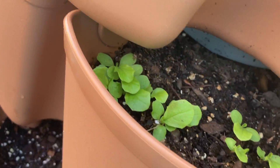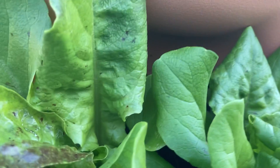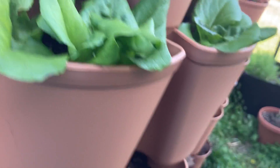I need to thin out my bronze minionette lettuce because it's kind of crowded in there. But the butterhead is looking gorgeous — isn't that beautiful lettuce coming out?